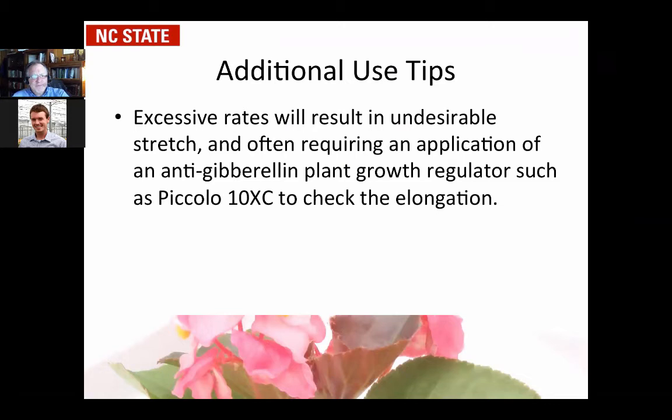If you have too high of a rate, you can get undesirable stretch. If things are getting out of control, you can reapply an anti-gibberellin PGR — like Paclobutrazole or Daminozide or Piccolo 10XC — to check the growth again. The chemical companies love it: I overdosed, it stalled, I applied Fresco, got too much, now I have to come back again. But you can come in with a very low dose application to check it if you mess up on the other end. So it's the fix to the fix — a little extreme, but it can be done.